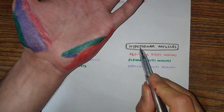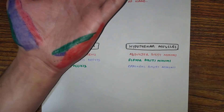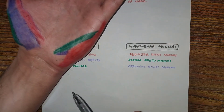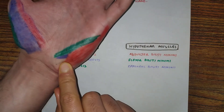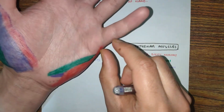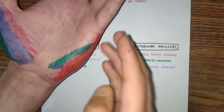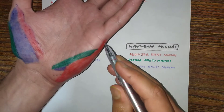The first hypothenar muscle is abductor digiti minimi, located medially towards the ulnar side. It takes its origin from the pisiform bone and inserts at the base of the proximal phalanx of the little finger on the medial side.